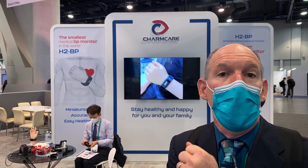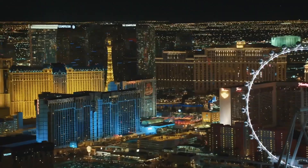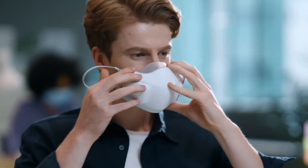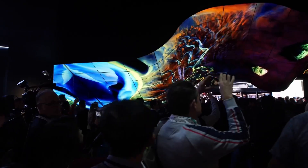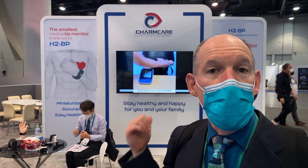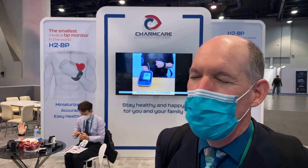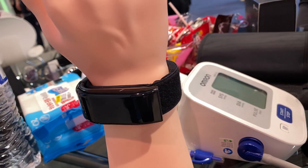We have a great blood pressure cuff that goes on the wrist we're going to tell you about. This is Charmcare. They have the Charmcare H2 B-P — B-P! — that goes right on your wrist, and this is something that we're looking for for remote patient monitoring.